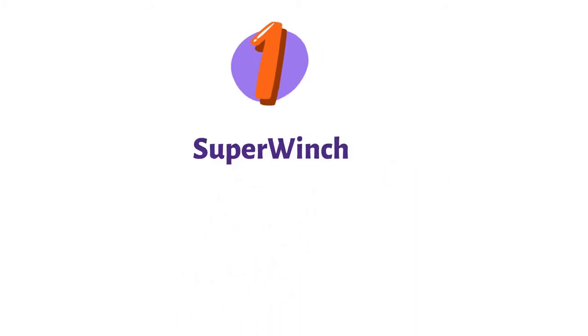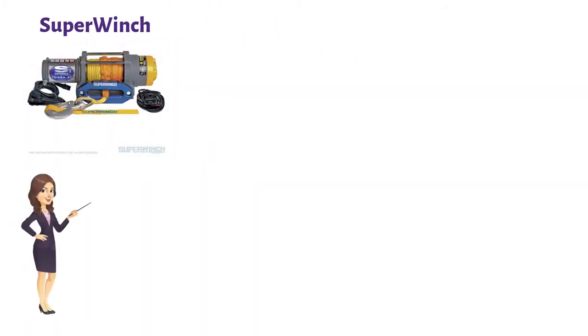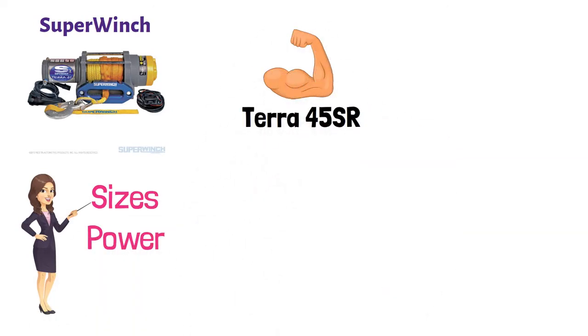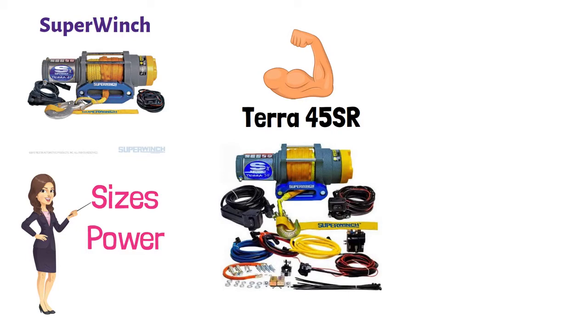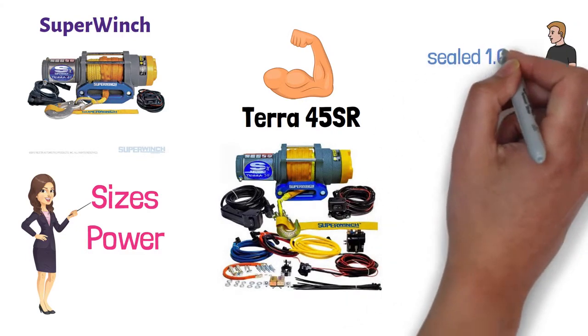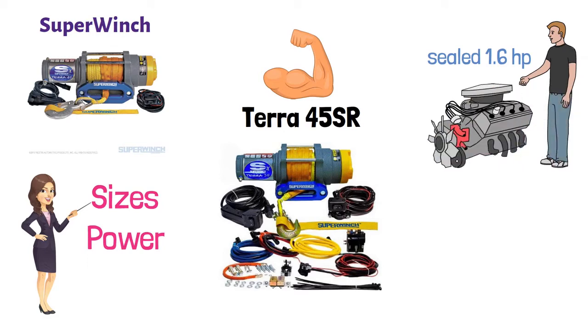At number one, we have the Super Winch. This product is available in different versions with varying sizes and power. The most powerful among them is the Terra 45SR. It is a high-efficiency machine with a low-amp draw. A mechanical load-holding setup is provided in its sealed 1.6-horsepower permanent magnet motor.